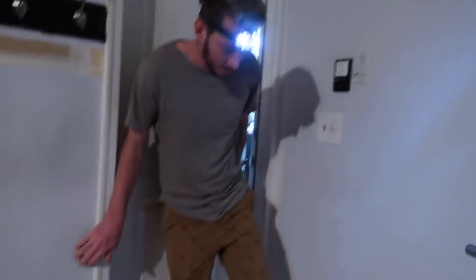Alright guys, we're ready to go. It also has a red light setting — I don't know why. This is danger! Danger! Help! Somebody help! We're in the garage. Got our lights on.